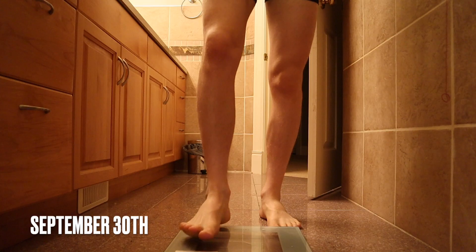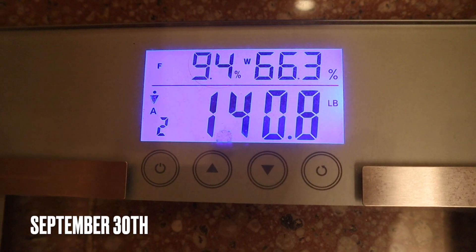Looking back at my last 60-day lean bulking transformation, I actually gained four pounds in less than a month, which is quite a lot — that's pretty much one pound per week. At the beginning of this series I said I wanted to gain anywhere from one to two pounds per month, so four pounds in a month is a pretty big jump.